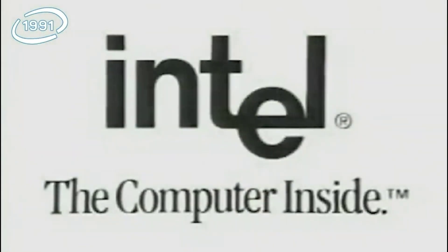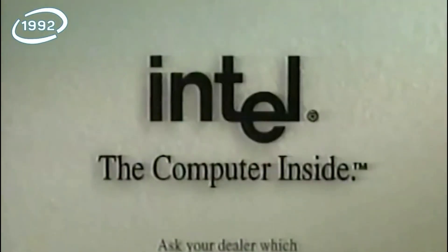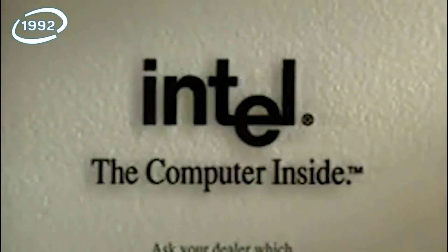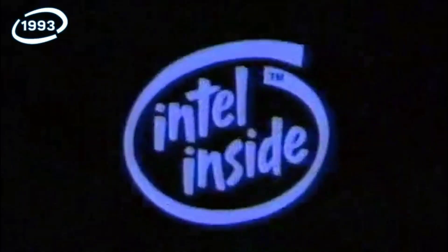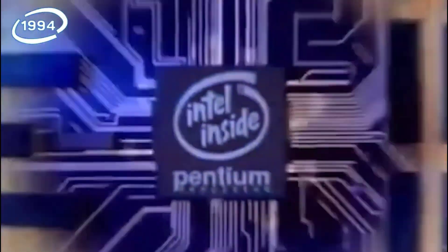The Computer Inside. Upgradability — buy a 486SX with Intel. That's Intel. The Computer Inside. Speed. Intel. Intel Pentium Processor. Ein überzeugender Grund mehr, sich für Intel Inside zu entscheiden.